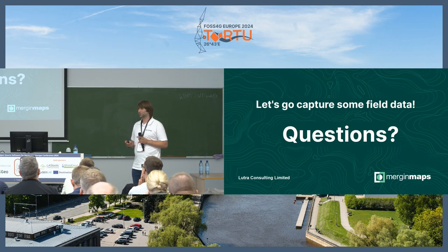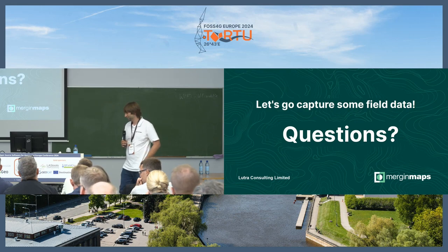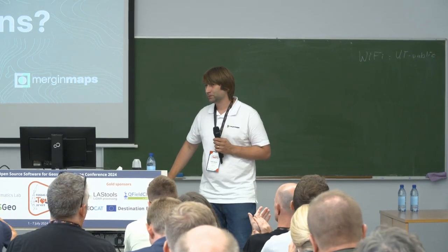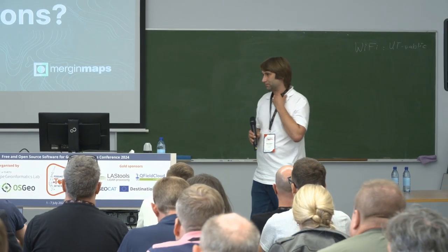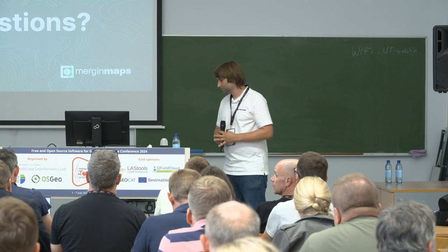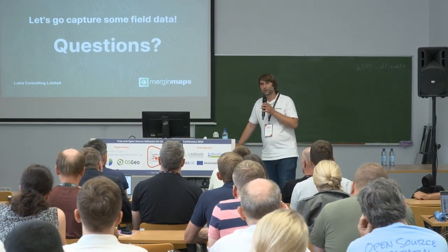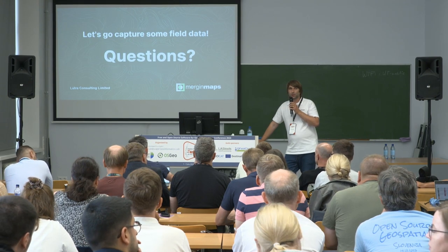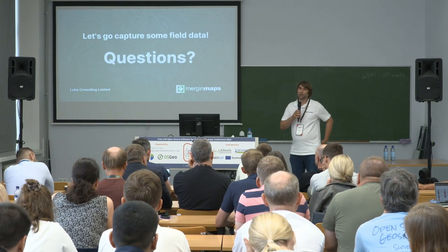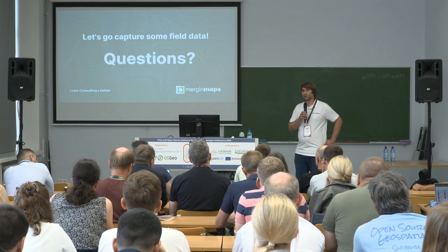Thank you very much, that was my presentation. Maybe during questions we can show those GIFs, but if not I'm here in the hall so feel free to come to me and I'll show you those features. Question from the audience: is the editor permission available for the community edition? Answer: at the moment it's available on cloud and enterprise editions. In the community edition you can have writer, reader, and admin — no editor permission at the moment.